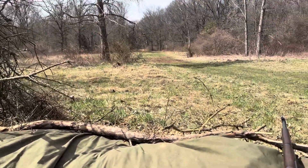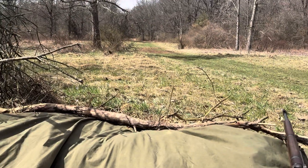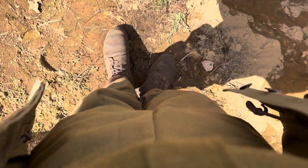Hey guys, Eagles here and welcome back to another video. It's a Rubelin 45 event, a late war event, so I got my double buckles on my wool shirt and a captured German belt 43 jacket on.